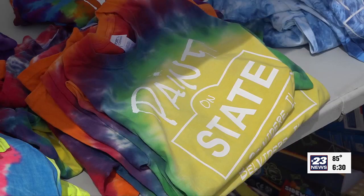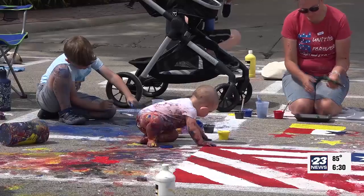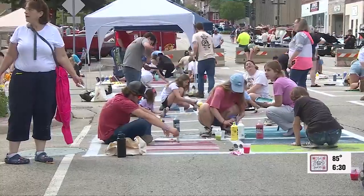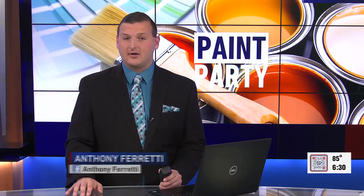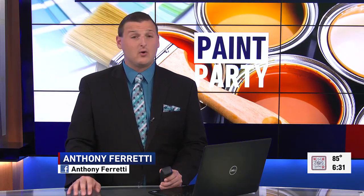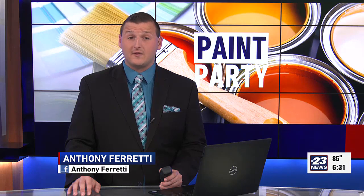Hundreds fill the town of Belvedere with artwork in the street. Belvedere Heritage Days started in 2015. WIFR reports and talks with one resident about connecting with the community.